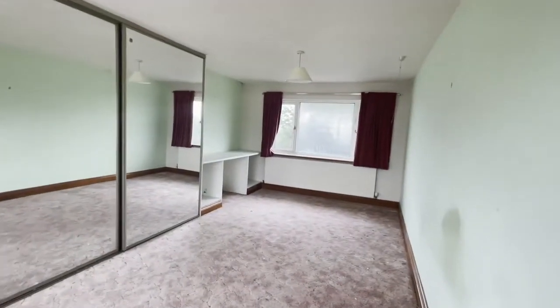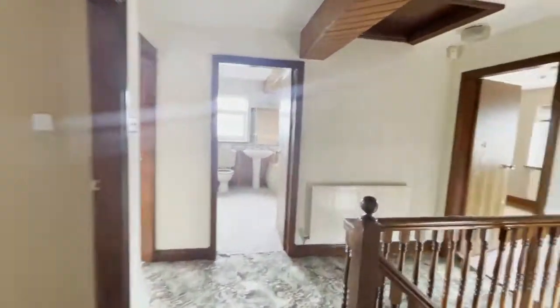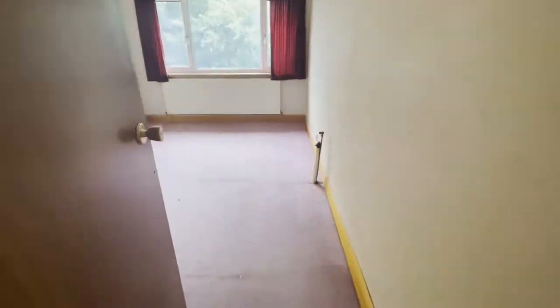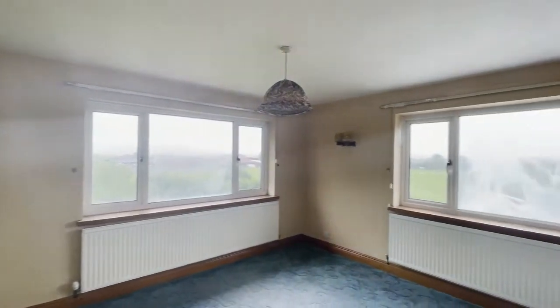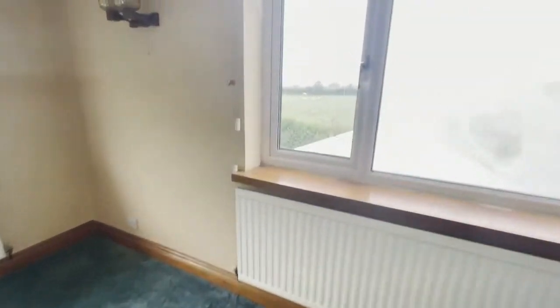The property will benefit from being modernised and updated. Each room benefits from fantastic views — we are going to take a look at this.